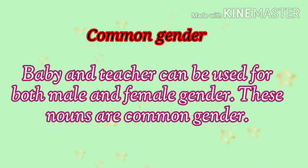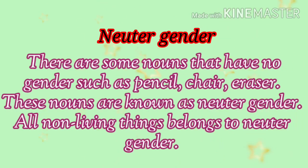Common gender: baby and teacher can be used for both male and female gender. These nouns are common gender. Neuter gender: there are some nouns that have no gender, such as pencil, chair, eraser. These nouns are known as neuter gender. All non-living things belong to neuter gender.